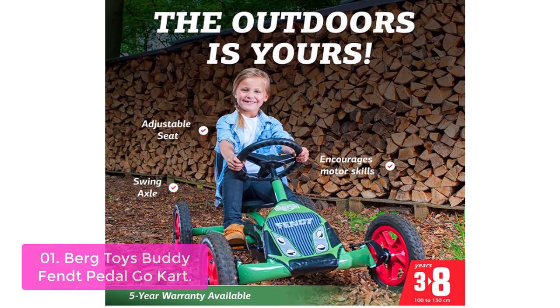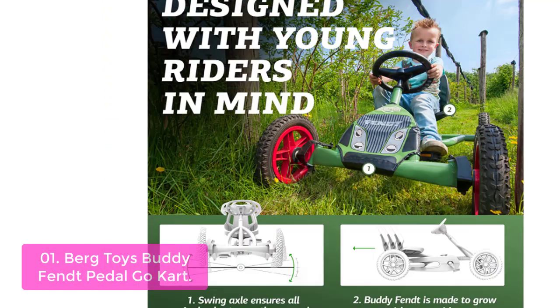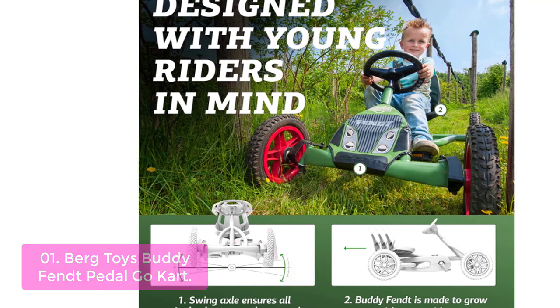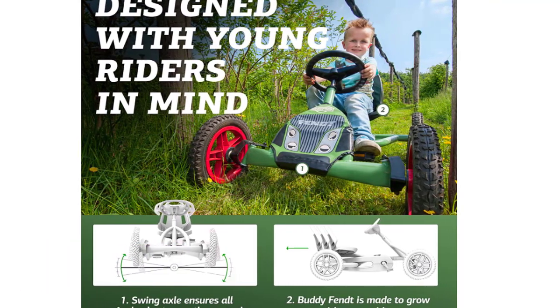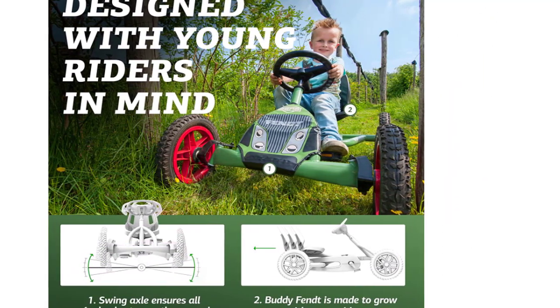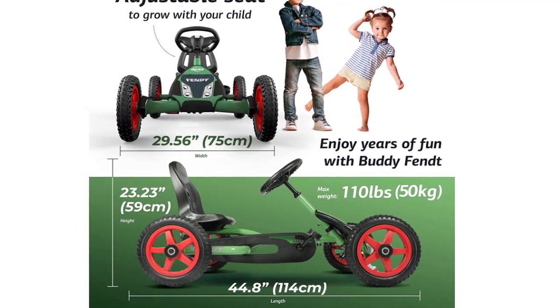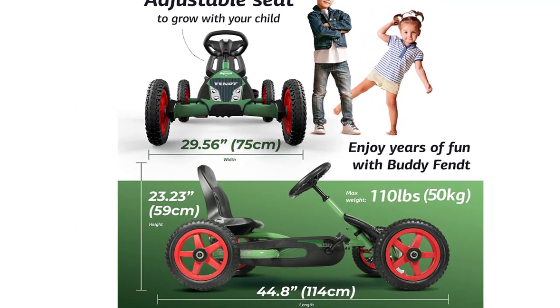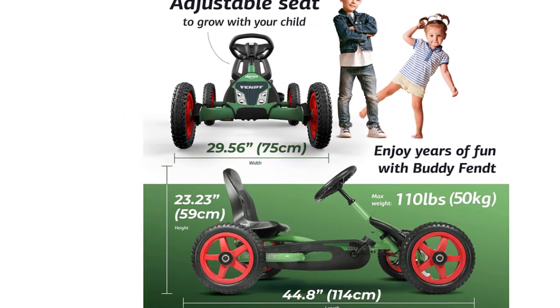With a BFR brake, freewheel, and reverse from a single pedal, you'll have the power to go tearing around in this go-kart. The lightweight and durable construction makes it easy for your child to zoom around the neighborhood or park with ease. This go-kart is the perfect outdoor toy to get your kids out and active. The Bird Buddy encourages outdoor play and can be stored easily after play by placing it upright. The adjustable seat allows for children of different sizes and ages.